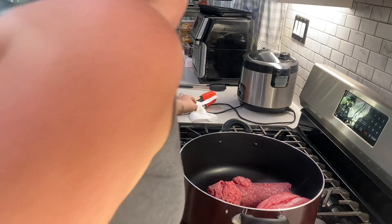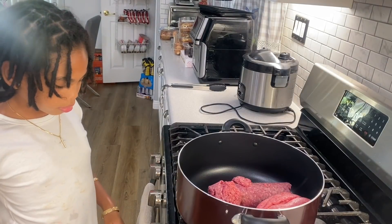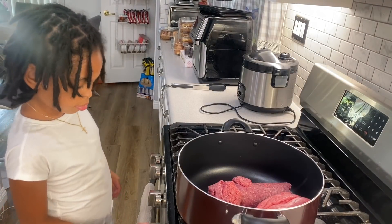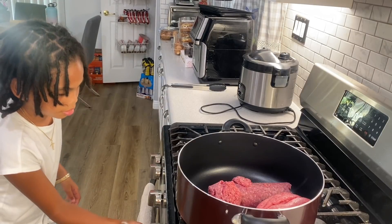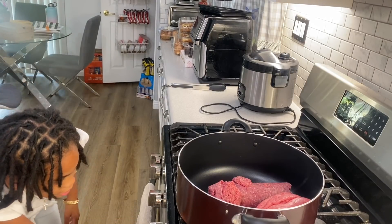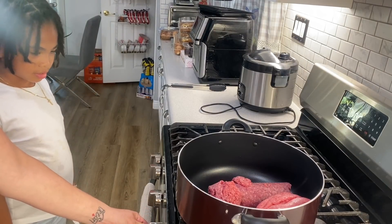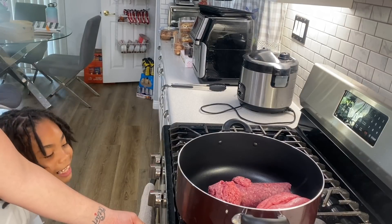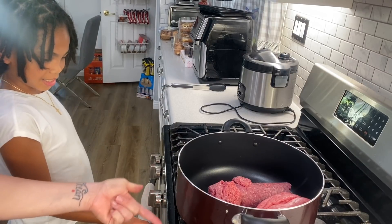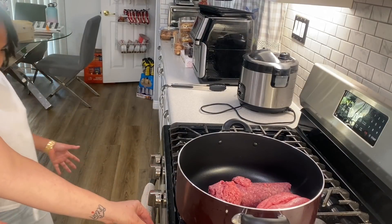So we washed our hands. Juice, turn on the stove. We're going to do it on high — actually we're putting it on six. This is what happens when people don't clean the stove after they fry food.